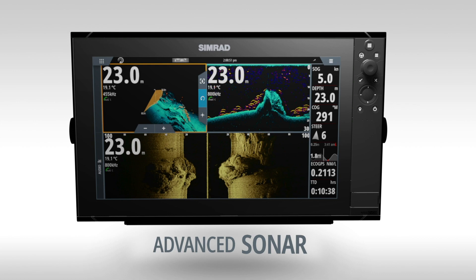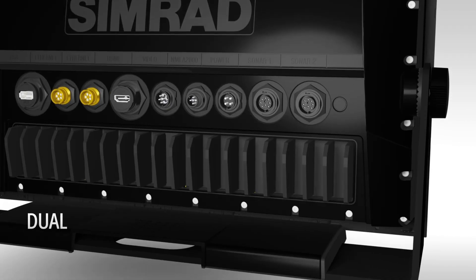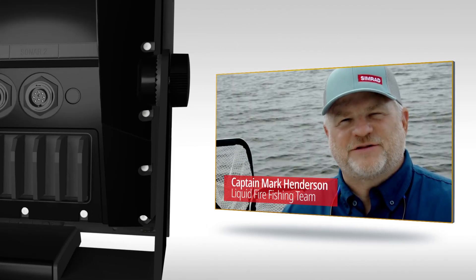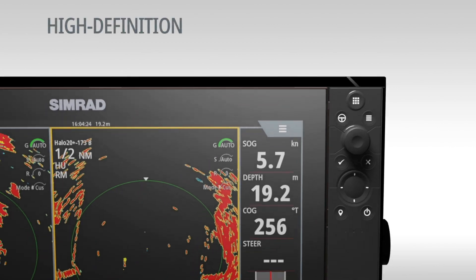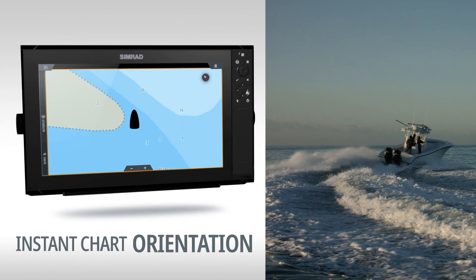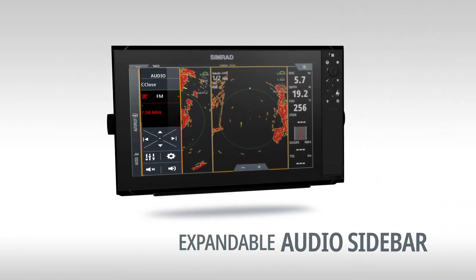The NSS EVO 3S features a high-performance 1-kilowatt CHIRP-enabled sonar for outstanding bottom-tracking and fish-finding performance. Instant chart orientation changes, and an expandable audio sidebar for effortless access at the touch of a button.